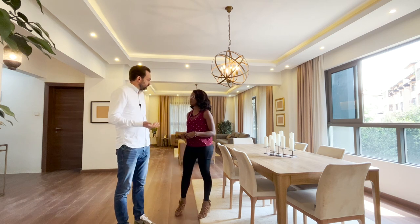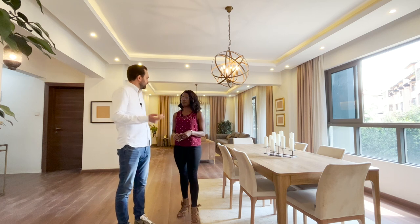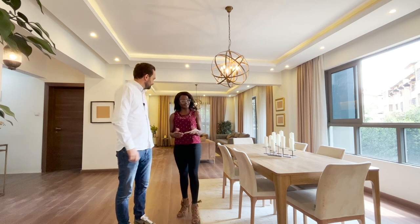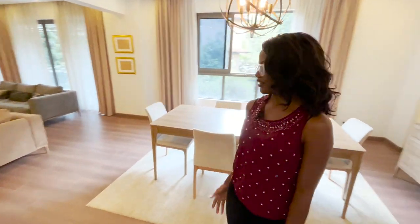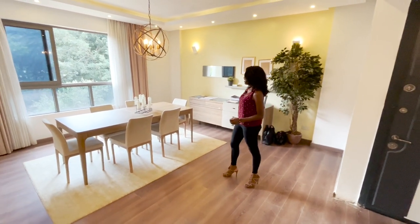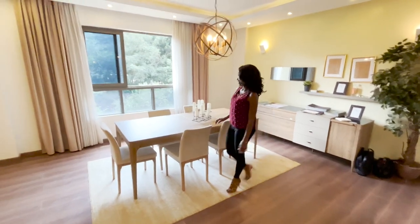It's a property under development — three bedrooms, all ensuite, with a beautiful living room. I'll go behind the camera and Mary will do the tour. This is Rosewood Kilimani. When you get in, you enter the dining area with a big window giving beautiful natural lighting.